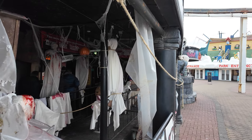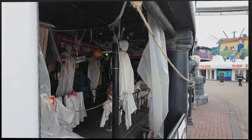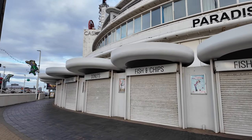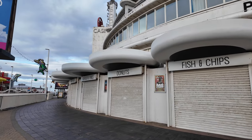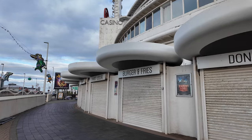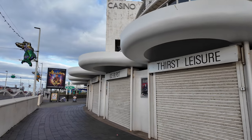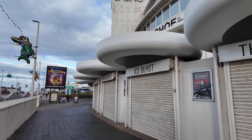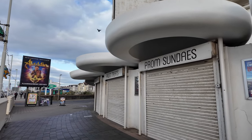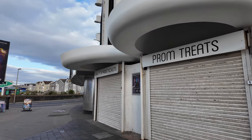That certainly looks a bit eerie - not for me that one! You can also see all these little fish and chip shops, donut stores, burger and fries places. Not sure if these are ever open anymore - they might open in the summertime. You've got burgers and fries, Thirst Leisure, Ice Blasts, Prom Sundries, Prom Treats - all these little tiny ones. Are they still open or have they seen better days?